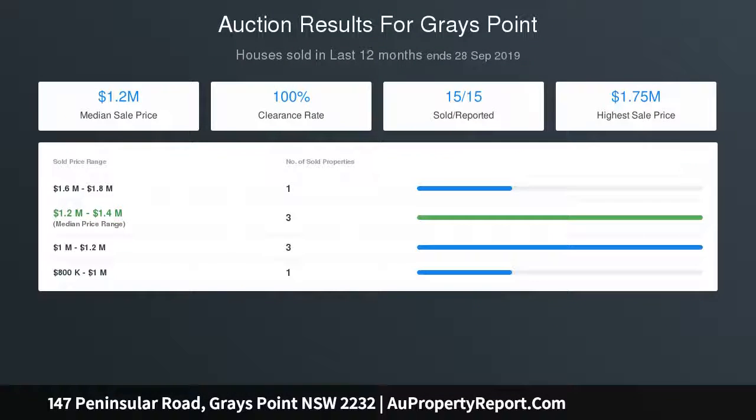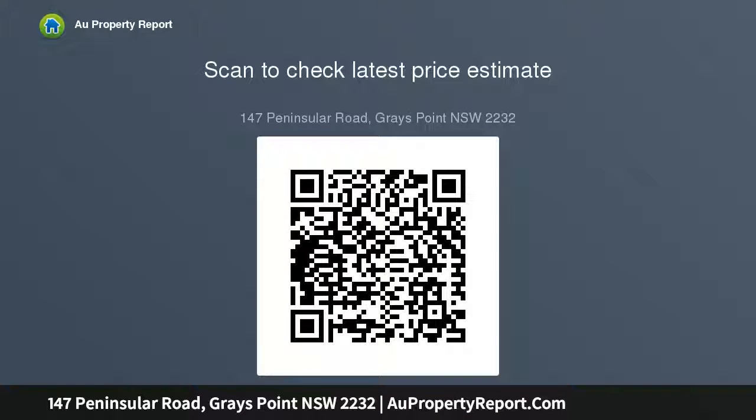Double garage plus off-street parking, ample storage, a master bedroom suite with home-to-garage inclinator access, and easy access to Great Point Public School and Swallow Rock Reserve.